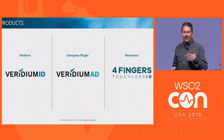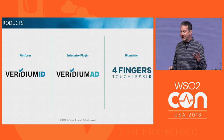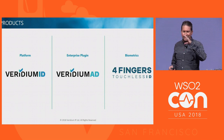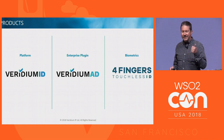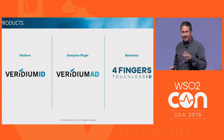The three products are: Viridium ID; Viridium AD, which is really just Viridium ID with particular adapters for Active Directory, including Azure AD and ADFS; and we have a Citrix Ready solution for enterprise.